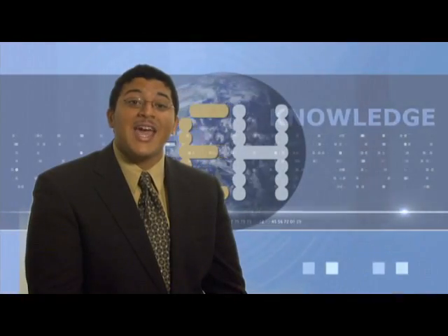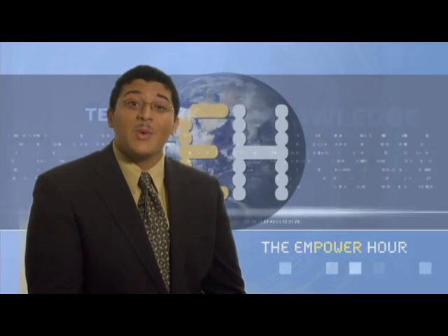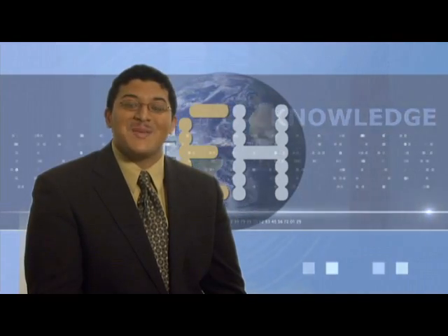Thank you, Kate. Kate solved the mystery and enlightened us all. We'll be back with a special report right after this empowering message.